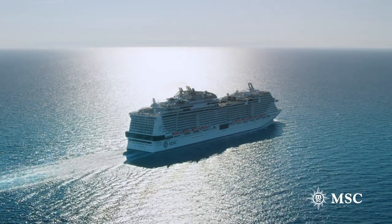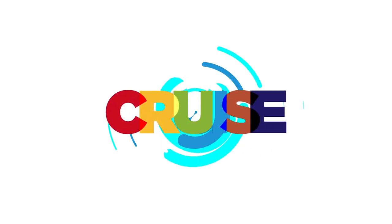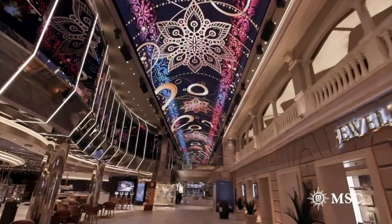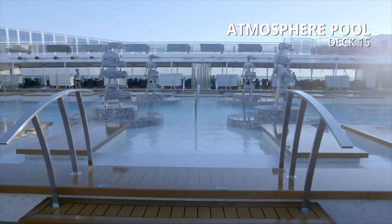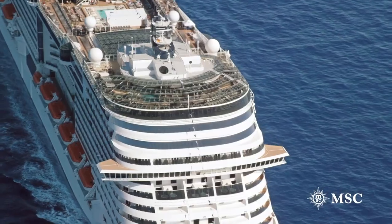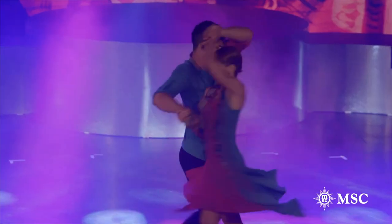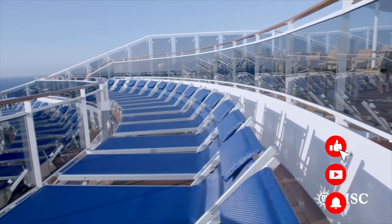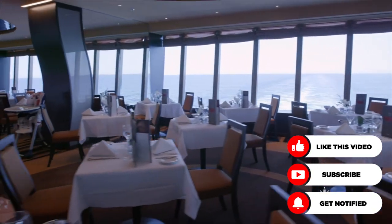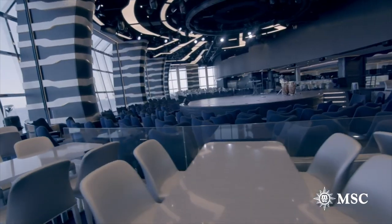Hey everyone! Welcome back to Cruise Blog. Today we're going to be talking about the 13 best tips and tricks for an MSC cruise. MSC Cruises is continuing to grow in popularity. Whether embarking on an adult's trip, a family vacation, or cruising solo or going with friends, there are tons of ways for you to relax, have fun, and even save money on your MSC cruise. So here's our best tips and tricks to make the most of your MSC cruise.